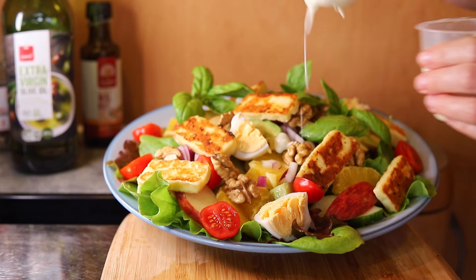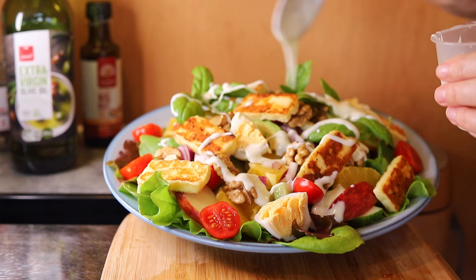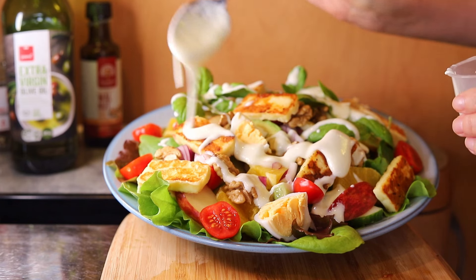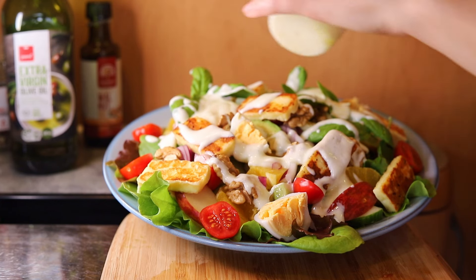Halloumi cheese is high in protein and fats and low in carbohydrates, making it suitable for keto or low carb diets. Walnuts are high fat, low carb and vitamin rich, so they're also suitable for keto. The salad dressing is yogurt, walnut oil and lemon.